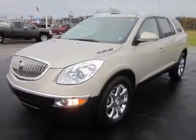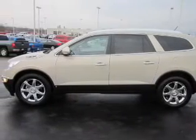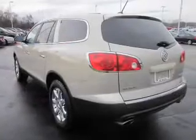Heated seats offer comfort in cold weather. Tailor the temperature to your preference and your passengers. The sunroof lets fresh air in. Memory settings are just one of the extras.